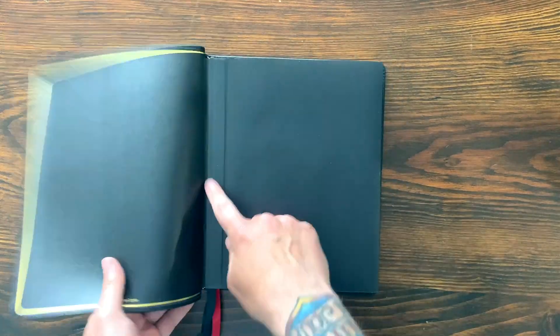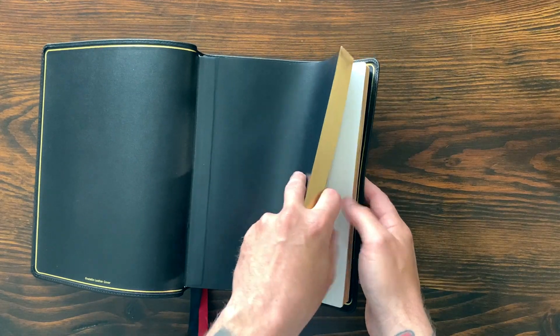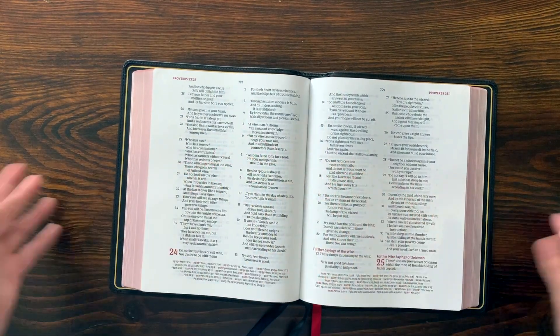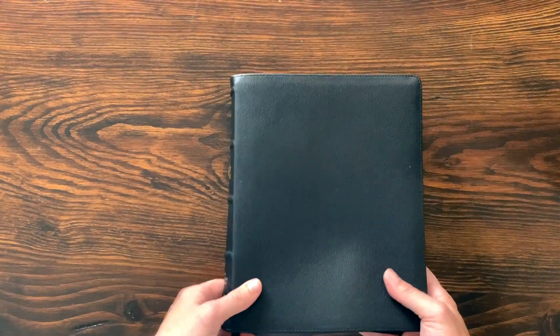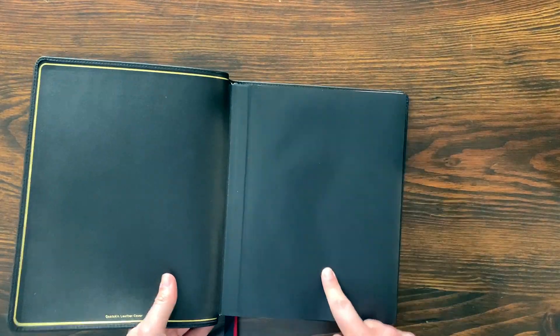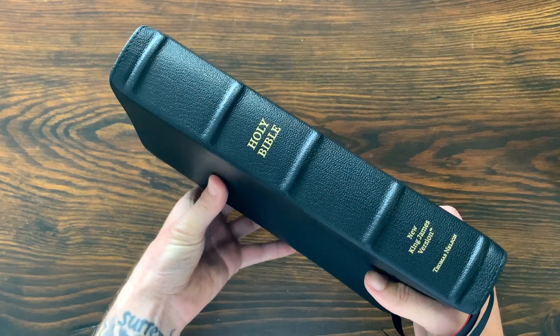So let me know if you want me to do a dedicated side-by-side comparison video of these two, because those are the two premium NKJV wide margins that are out there. It's 7 and 1/2 by 9 and 1/4, opening up to about 15 inches when you really lay it wide open — a big wide Bible — and 1 and 3/4 inches thick, just a hair less than that.